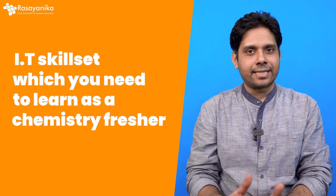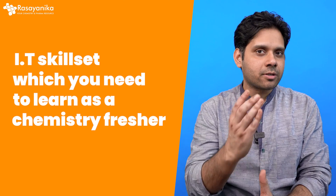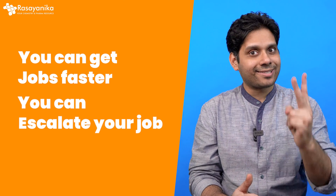So today in this video, I'm going to talk about five to seven IT skill sets which you need to learn as a chemistry fresher so that you can get jobs faster and you can excel at your job.